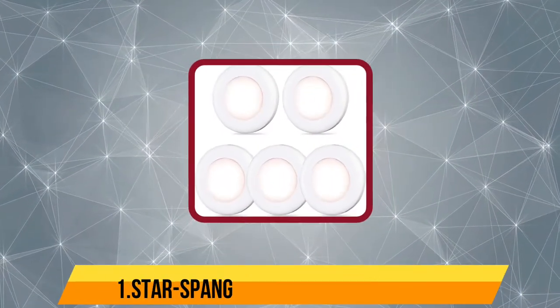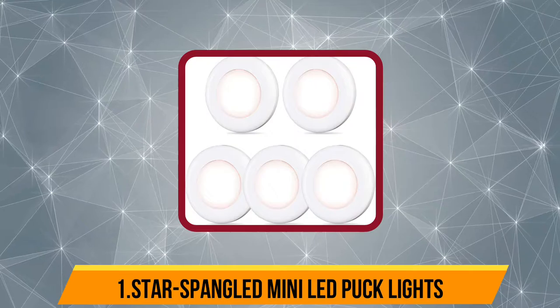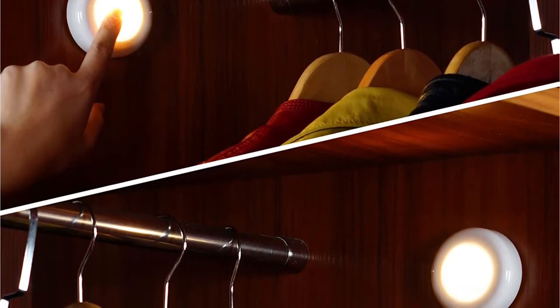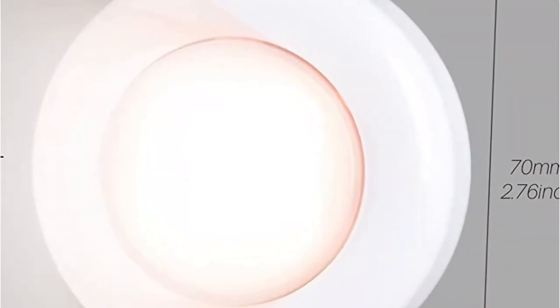Starting with the Star Spangled LED Mini Puck Lights. Want to enjoy 4 pieces of super bright puck lights with an energy-saving LED SMD feature with a lumen count of 50? Star Spangled has built a name in the LED manufacturing industry by delivering the best quality products in the last 3 decades.